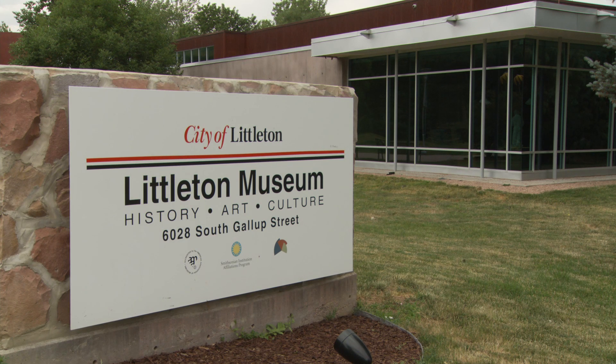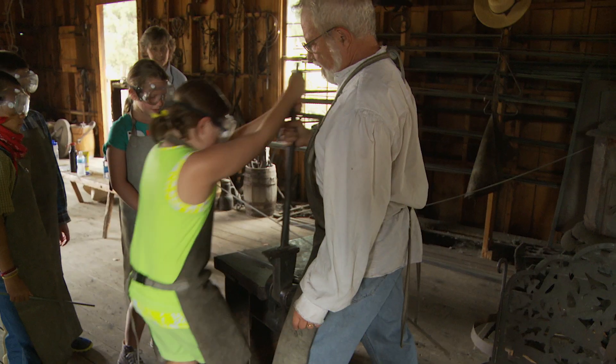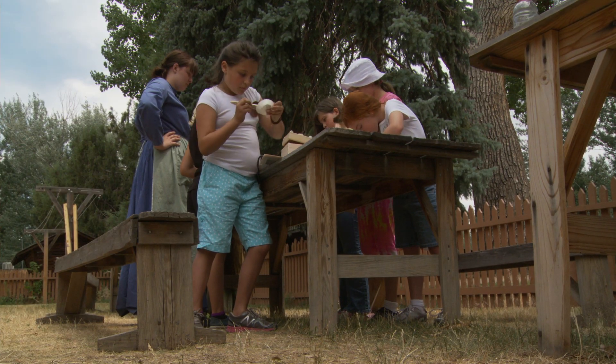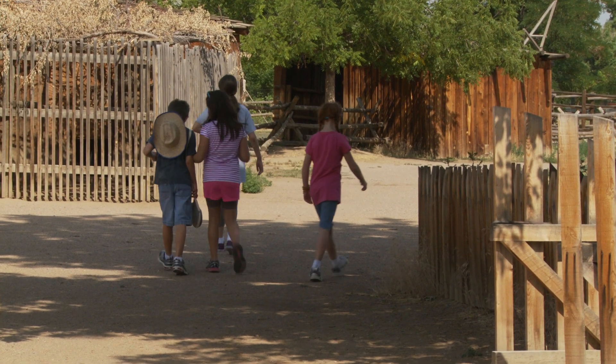Adventures in History is a summer camp designed for kids going into fourth, fifth, and sixth grade in the fall. We do it each month of the summer for one week, so it runs Monday through Friday. The kids are here from 9 a.m. to 3 p.m. During the week, we do a variety of different activities that give them a little taste of what life was like in the past.